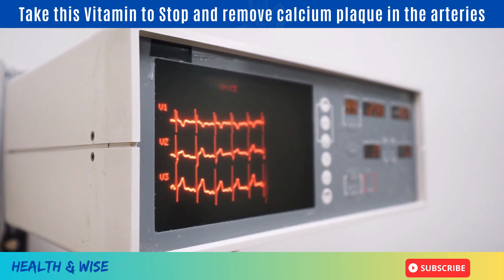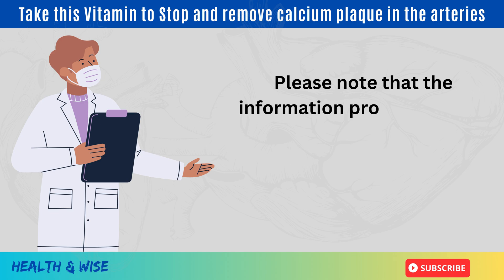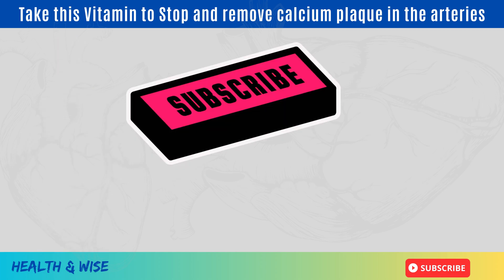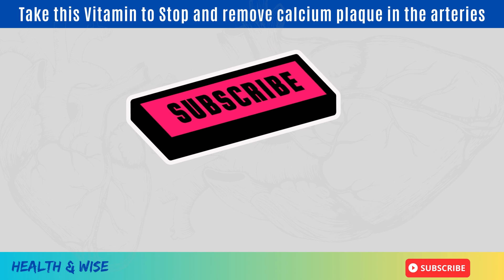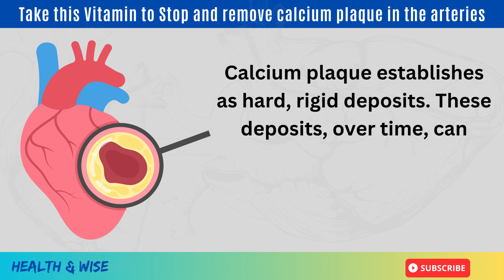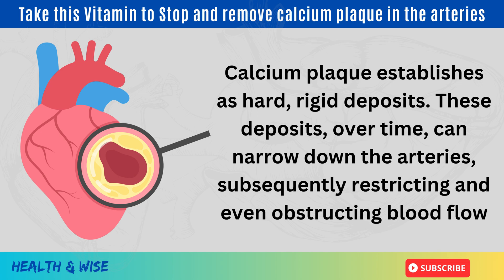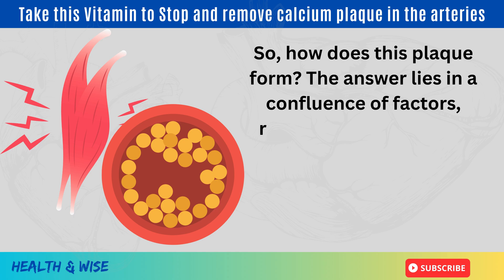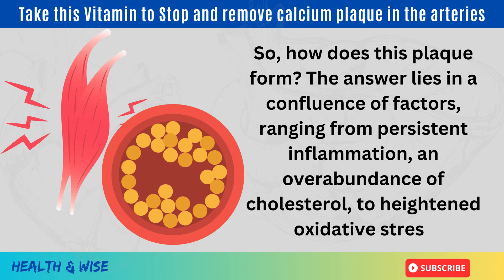One of the predominant threats in this category is the accumulation of calcium plaque in our arteries. Calcium plaque establishes as hard, rigid deposits. These deposits over time can narrow down the arteries, subsequently restricting and even obstructing the blood flow. How does this plaque form? The answer lies in a confluence of factors, ranging from persistent inflammation and overabundance of cholesterol to heightened oxidative stress.